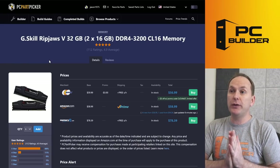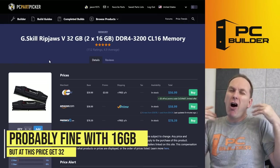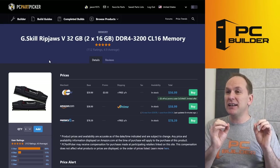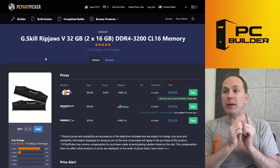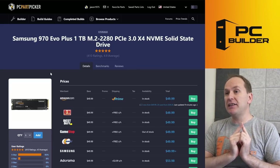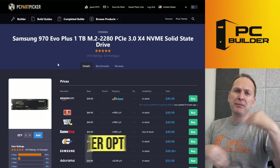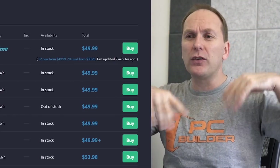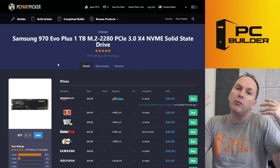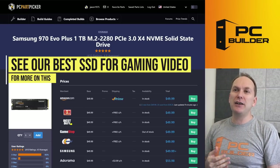I like the memory — G.Skill Ripjaws, 32 gigs, DDR4 3200 CL16 for $57. I'm not even going to criticize going for 32 gigs because the price differential is only $15–$20, though that does get us a little closer to a better GPU. The 3200 CL16 speed is absolutely fine. For the drive, I don't like the 970 EVO+. We're spending double on our SSD — $50 versus $27–$30 for comparable drives. It's not going to give us any additional noticeable performance. The load time differences will be so small you'll never notice, so why throw the money away?